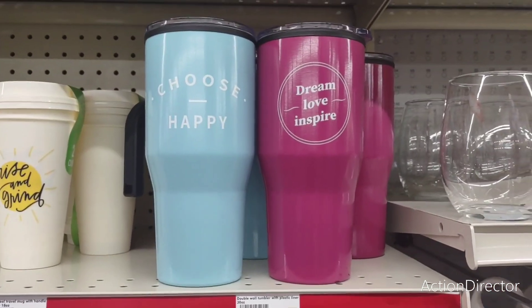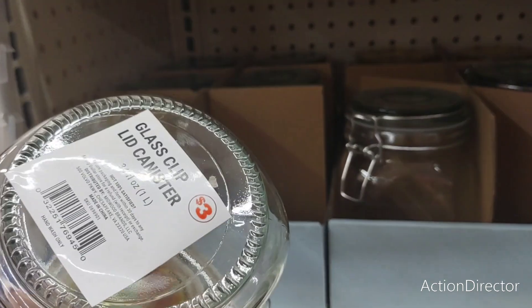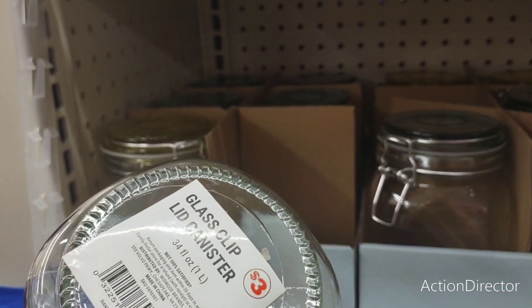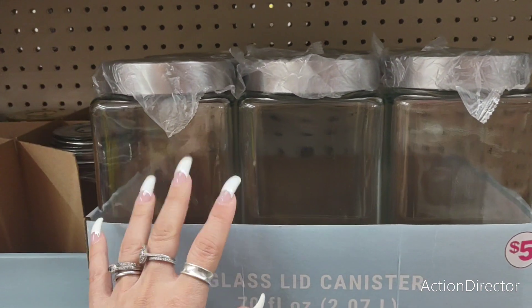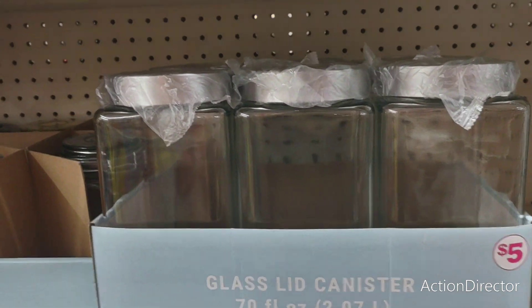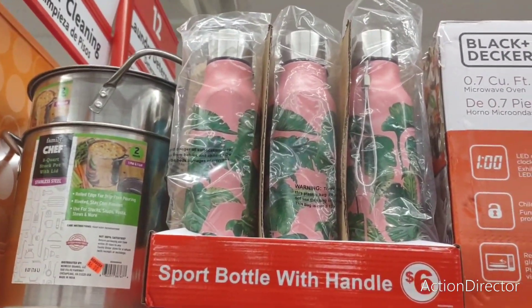There you go. These cute jars that are sealable — glass clip lid canisters. These are $3, not bad. These glass ones are $5 — that's a good deal. Wow. Look at these — these are $6. Those are nice.